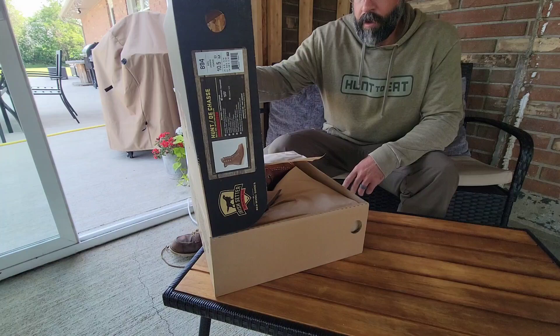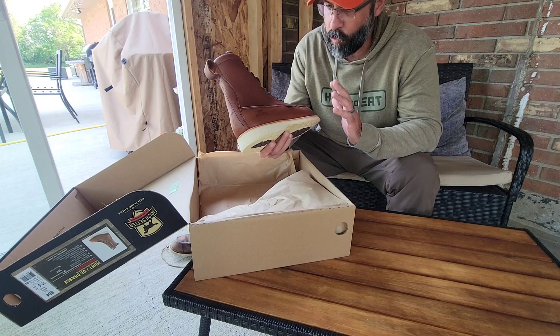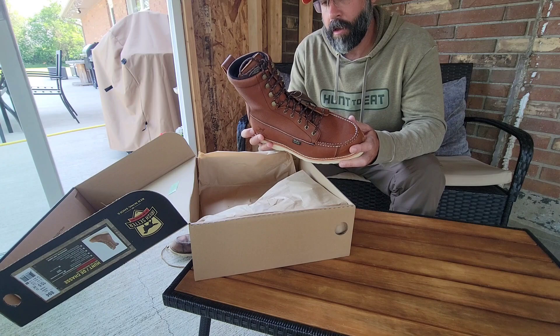Beautiful boot. Nine inches, waterproof, uninsulated, good traction, super lightweight. When they came in the mail yesterday, I honestly didn't know if the boots were even in there. Just a beautiful pair of boots.